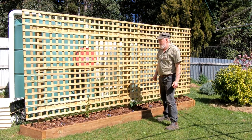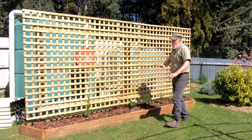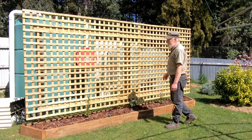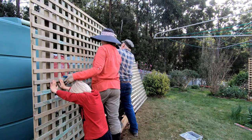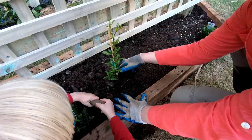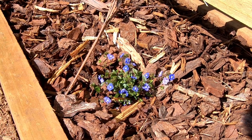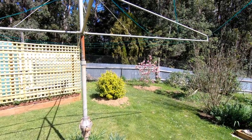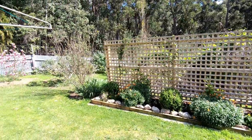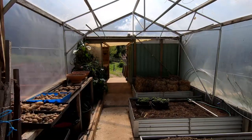Before we go into the greenhouse I want to show you this lattice wall that we built fairly early in the month. Elizabeth wanted another screen near the clothesline because she didn't like looking at the water tanks behind it. She prepared the ground, we put in some posts, concreted them in, and screwed the lattice on. Elizabeth then planted some climbers and a ground cover in it. A couple of weeks on, the ground cover is nicely in flower and it's all looking really good - a definite improvement to this area. Once the vines are over the lattice you really won't see the tanks much at all.